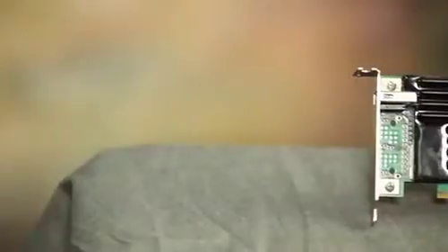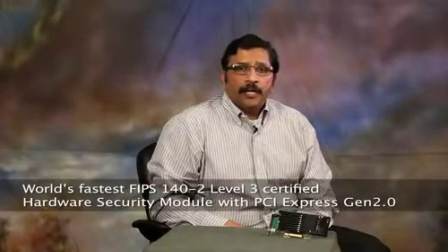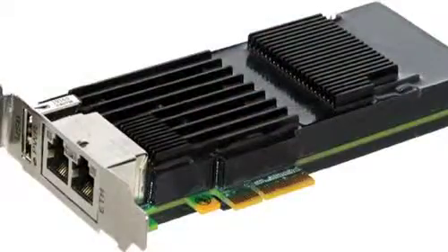The Nitrox XL CN16XX NFBE adapter family is the world's fastest FIPS 140-2 Level 3 certified hardware security module with PCI Express Gen 2 support. The Nitrox XL NFBE family delivers scalable performance of 7.5K to 45K RSA operations per second, and the bulk crypto throughput scales from 750 megabits to 5 gigabits. The adapter also has a USB port and an optional Ethernet port for two-factor authentication.